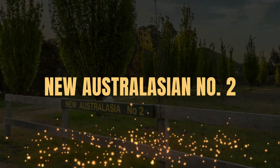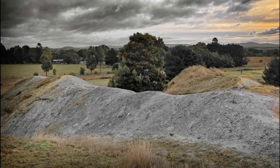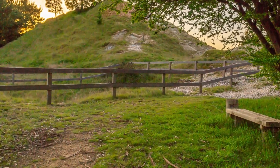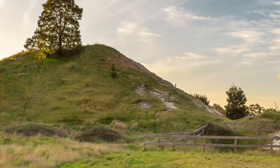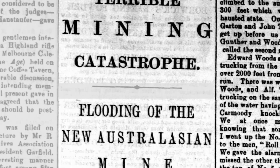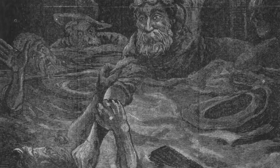The New Australasian No. 2 Gold Mine in Creswick. The New Australasian No. 2 Deeply Gold Mine in Creswick is the scene of one of Australia's worst underground mining disasters. On the 11th of December 1882, 41 men entered the New Australasian No. 2 Mine to work a seemingly ordinary Monday night shift. In the early hours of the next morning, water flooded the mine from the old workings of the Australasian No. 1, trapping 27 of the men underground. Rescue efforts commenced immediately, but by the time the miners were reached three days later, only five had survived.